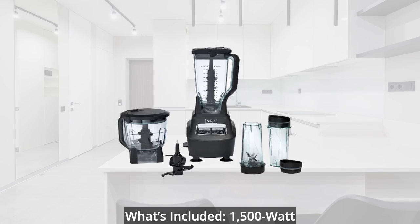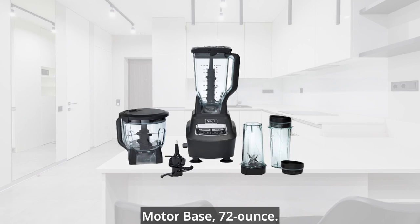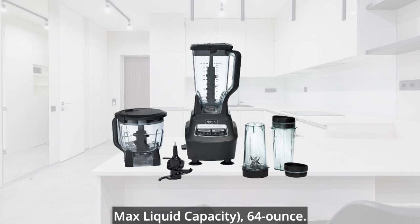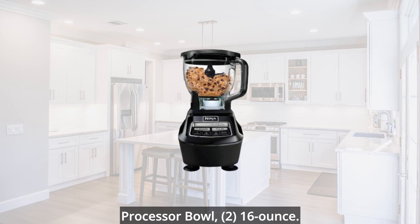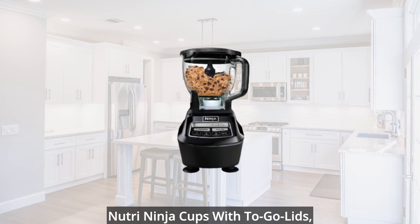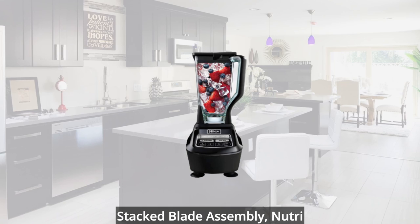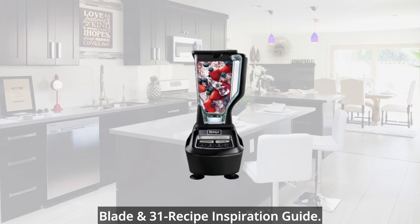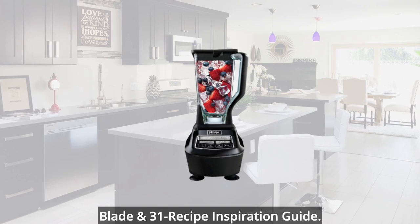What's included: 1,500-watt motor base, 72-ounce total crushing pitcher, 64-ounce max liquid capacity, 64-ounce processor bowl, 16-ounce Nutri-Ninja cups with to-go lids, stacked blade assembly, Nutri-Ninja blades, dough blade, chopping blade, and 31-recipe inspiration guide.